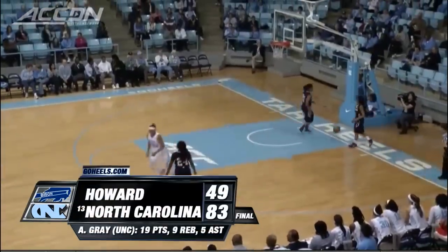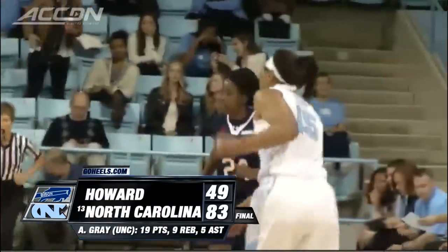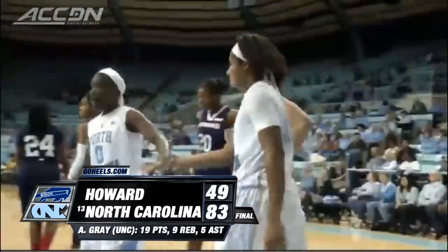83-49 the final. Gray with 19 points, nine rebounds, five assists. Great start to the season for the Tar Heels.